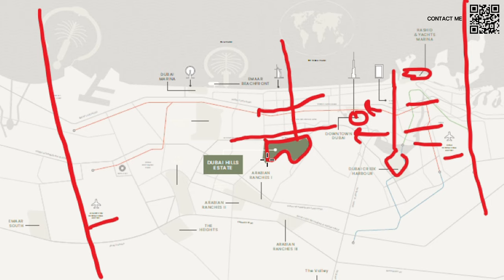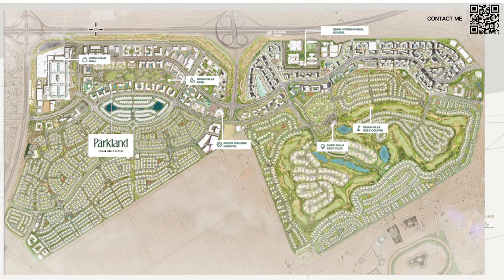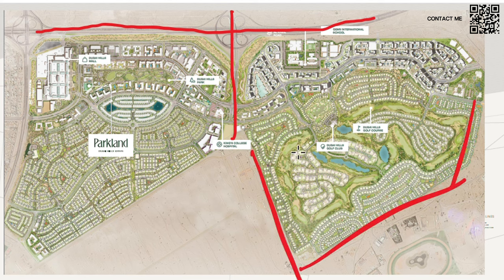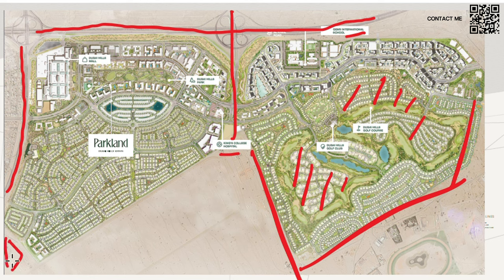Now we'll look in depth at Dubai Hills Estate and why it's such a great community. In a closer view, we can see it's split into two parts by the Al Khail Highway. One portion has the golf course in the middle — the Dubai Hills Golf Club, an 18-hole golf course. Surrounding it are very expensive villas and townhouses, all mature launches. In the center, we have King's College Hospital and GEMS International School. This is the Sukim Road area.